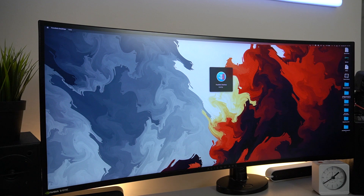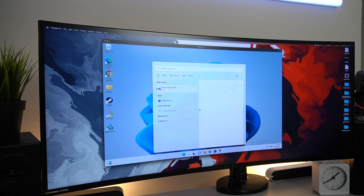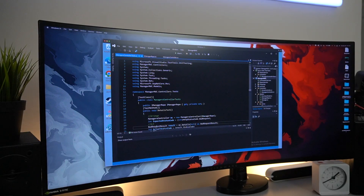Because of the M1 processor, there is no Bootcamp, so you can't natively emulate Windows on this machine. You can run Windows on paid services like Parallels, but unfortunately Bootcamp is what you lose out on with the M1 processor.